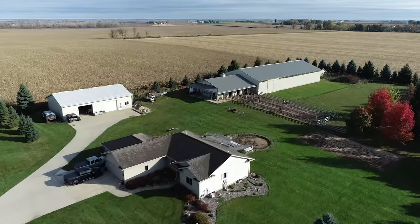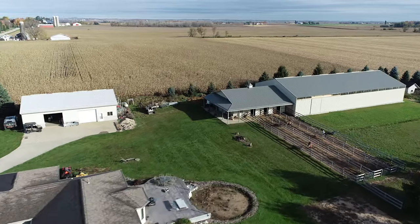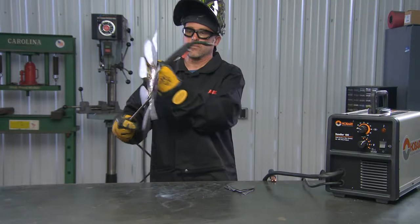We live on the family land where we have our home, horse barn, cattle farm, cropland, and my shop. Four years after building our house, I built the shop of my dreams where I weld projects for myself, my family, friends, and the farm.